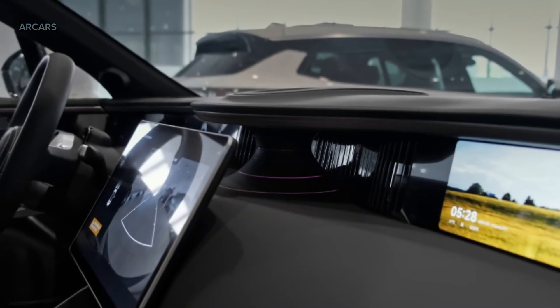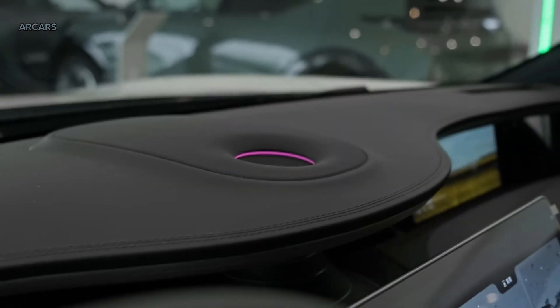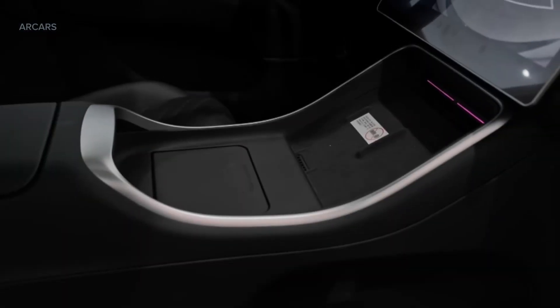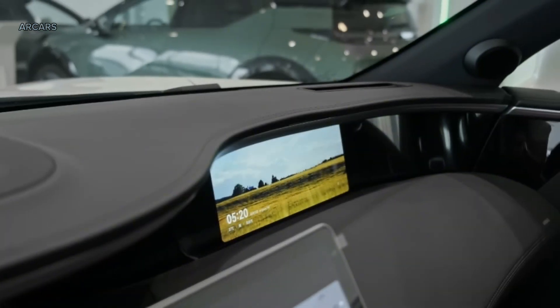The instrument panel and passenger screen are each 10.5 inches in size. The Avator 11 also features a hexagonal sporty steering wheel. The center tunnel has a large wireless charging pad with hidden cup holders for two phones, and there is a large storage space underneath.